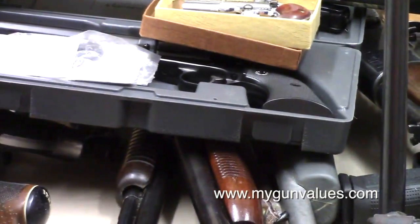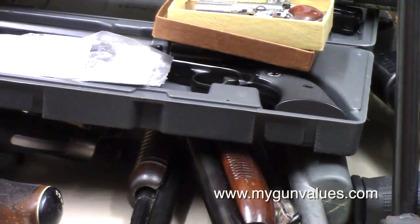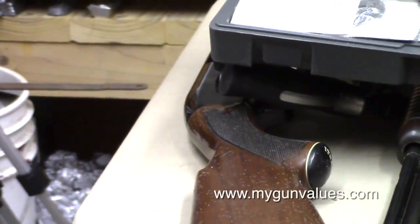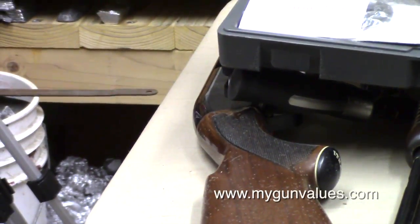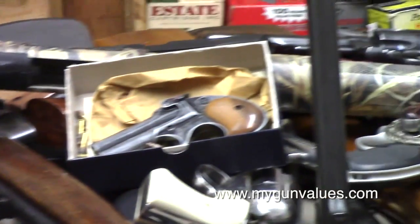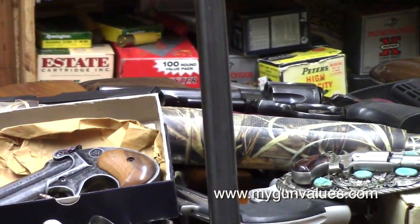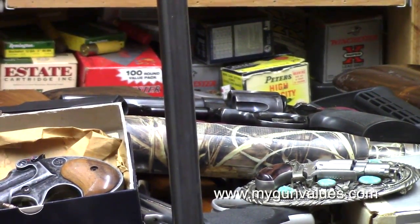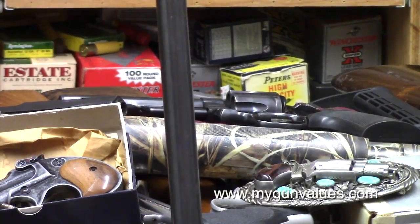Over here we have a Ruger Blackhawk in 44 Special. Down there on the bottom we have a Smith & Wesson Air Light in 44 Special. Missed one here — back there, not showing up real well, but we have a Colt Double Action 45 and 45 Long Colt.